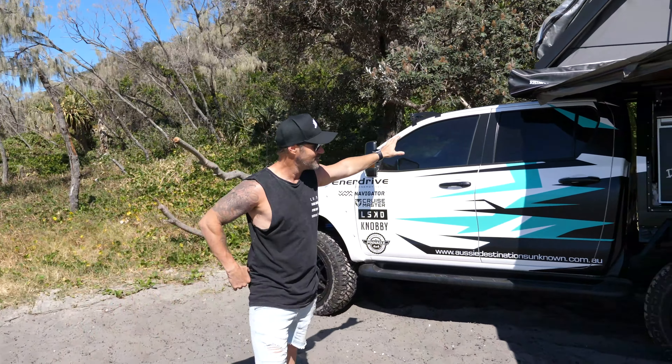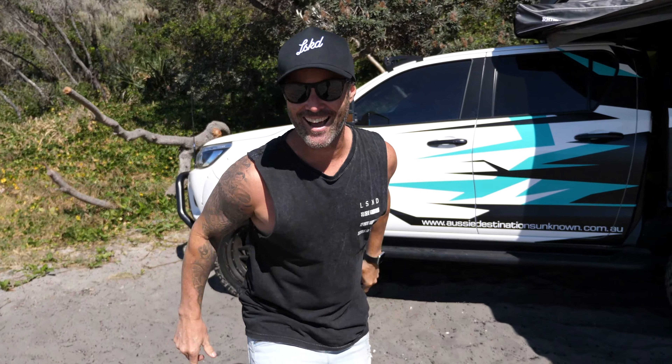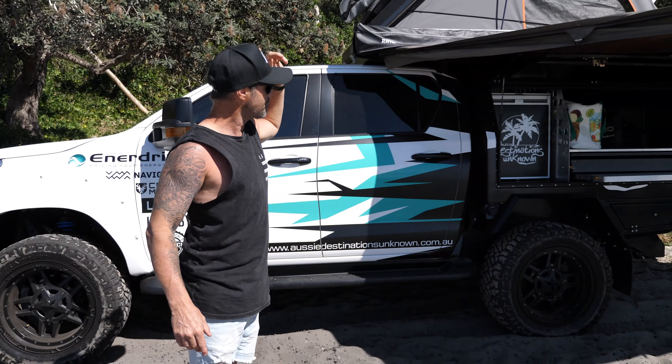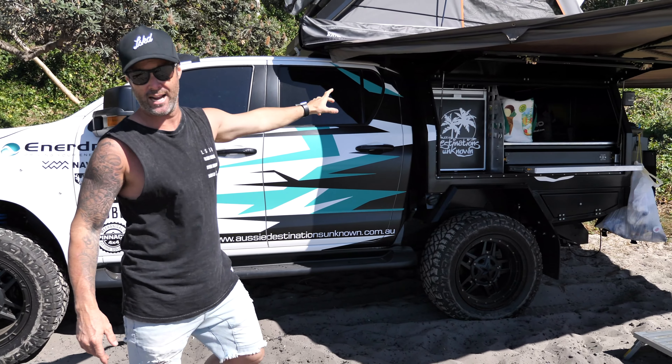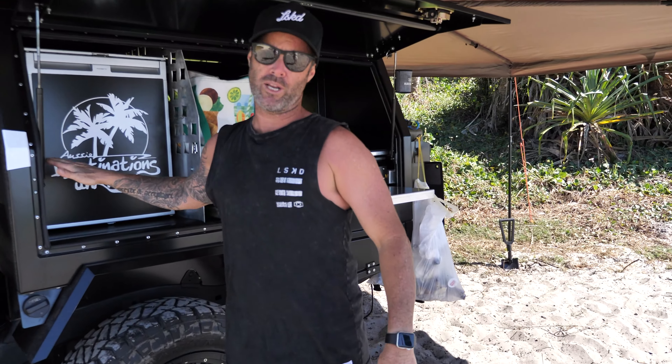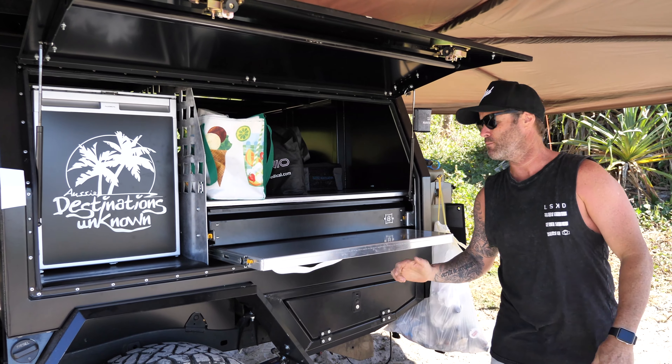2016 Toyota Hilux - it's not a Ranger! The latest addition is the canopy. Buds Customs in Springwood in Brisbane have built this one for us. It's their very first one and I think we're going to start seeing more of them.